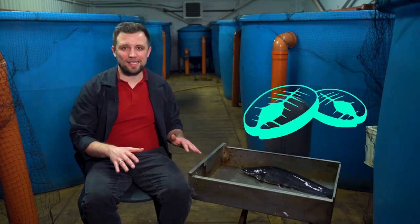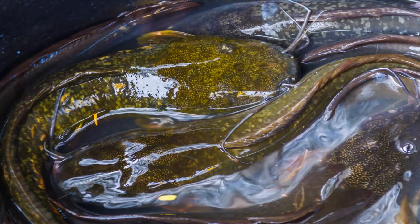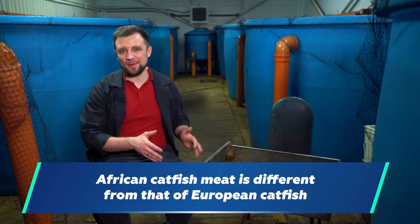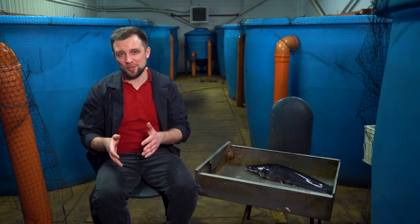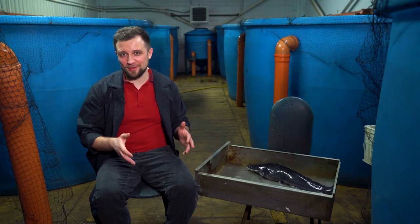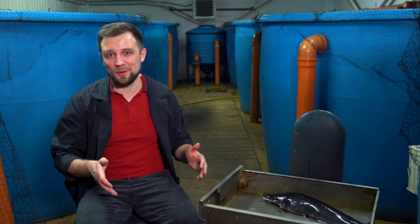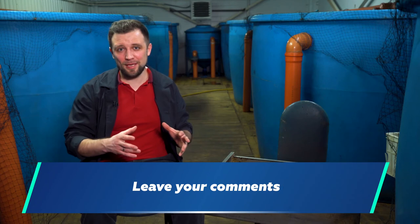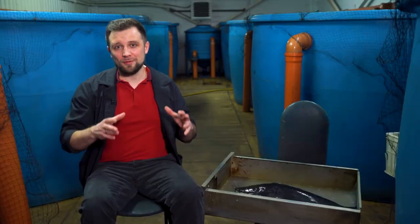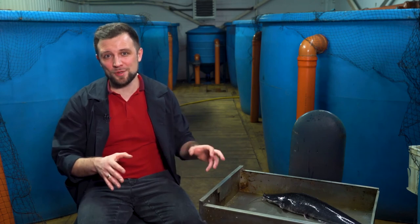Let's talk about African catfish meat. You probably know the European river catfish and may have tried its meat. The meat of African catfish has an absolutely different taste — it doesn't have the smell you might notice with European river catfish. The meat is probably more like chicken, though everyone who has tried it describes it differently, so it's better to try it yourself. Be sure to write in the comments if you've tried African catfish and share how it tastes, and check out our channel's videos on what affects the taste and smell of farmed fish.